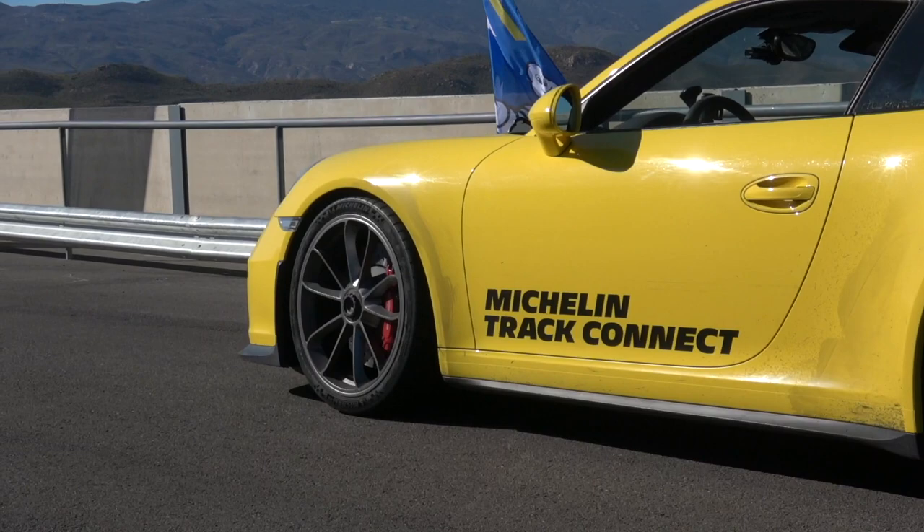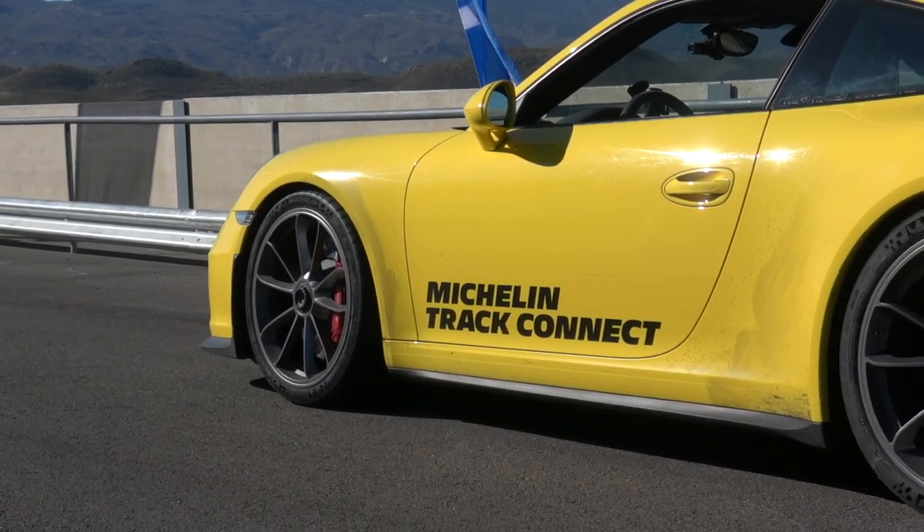This is Damien — he's been my instructor and guru on all things Michelin for the last few hours. The idea now is we go out on standard tire pressures, get the temperature up, which in turn will increase the pressure, and then see what the app recommends as it interprets the data fed back from the new chips inside the tires. Let's make for some speed and see what happens.